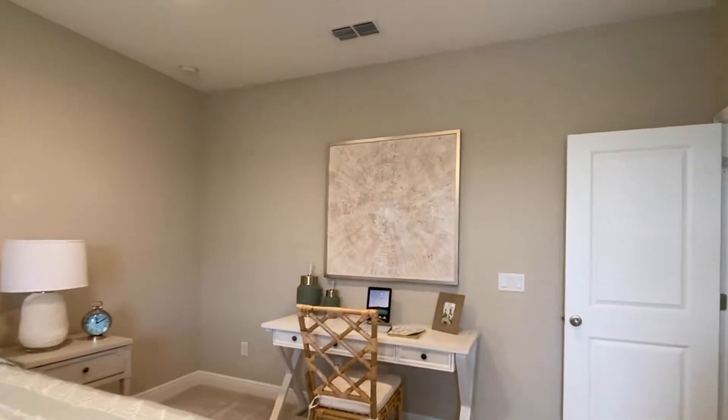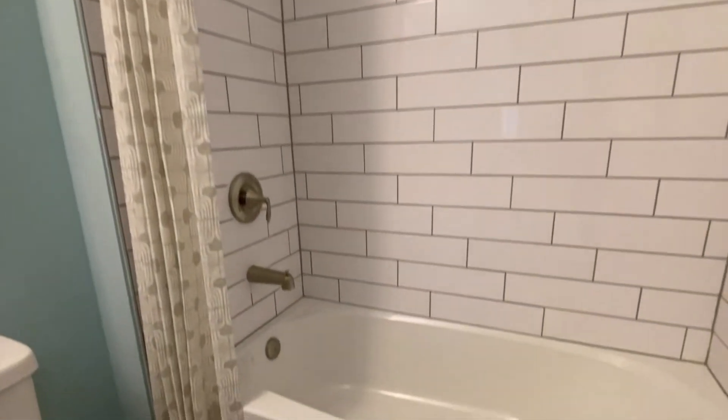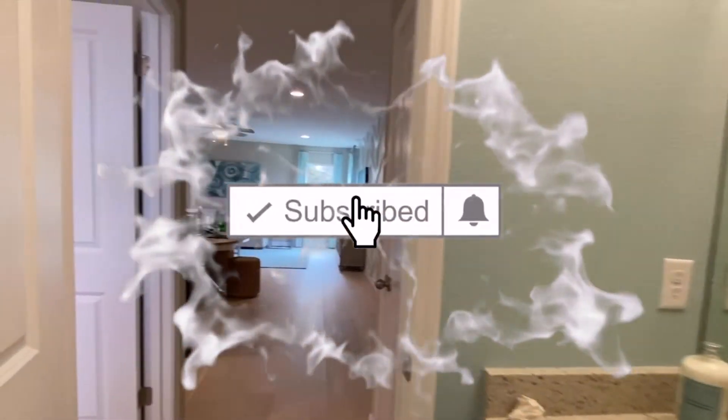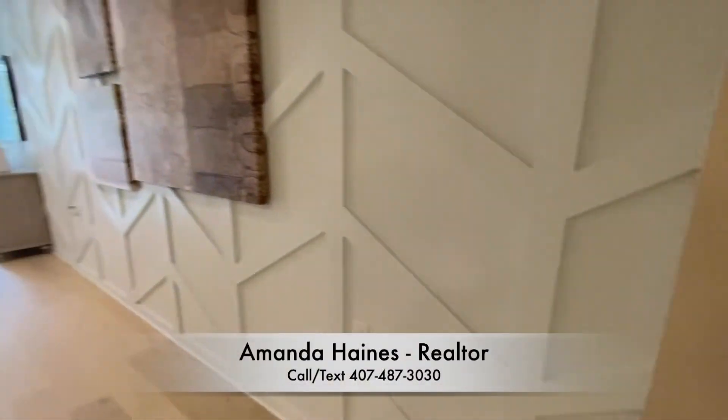For more information, please feel free to give me a call. Again, my name is Amanda Haynes. I hope you've enjoyed my video tour — subscribe to my YouTube channel to see more videos like these. Have a good day everyone, and I hope to talk to you soon.